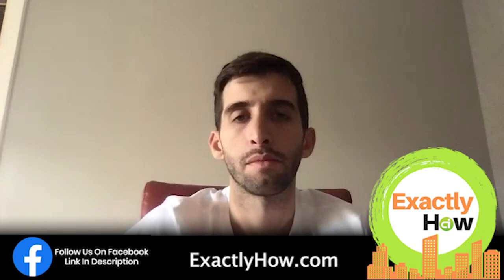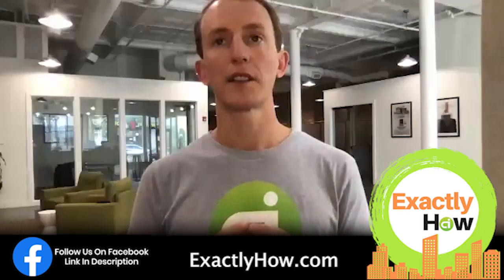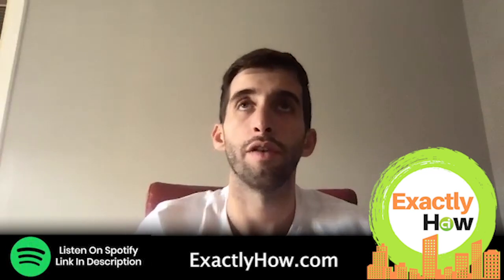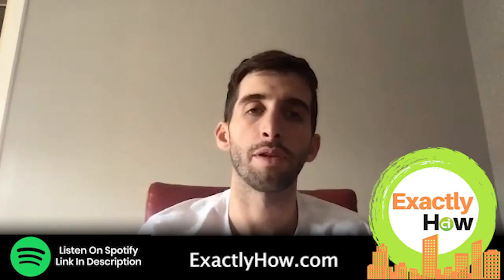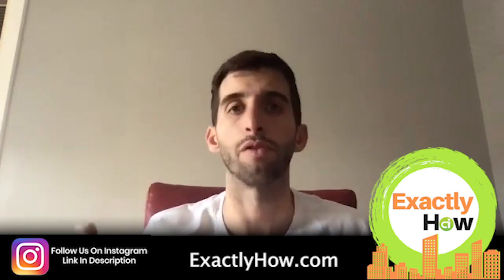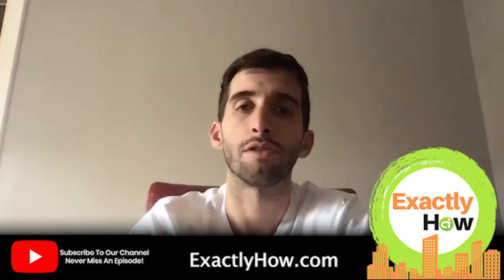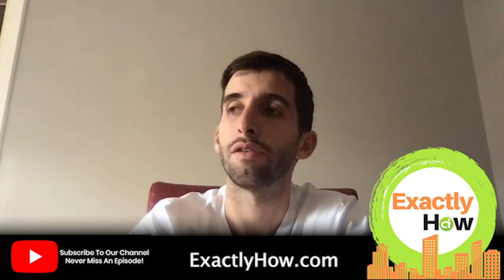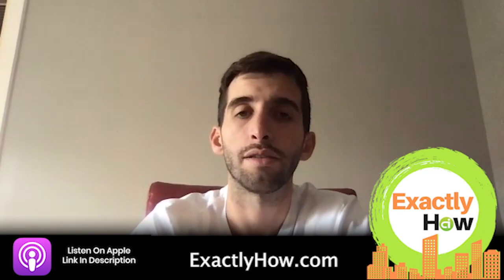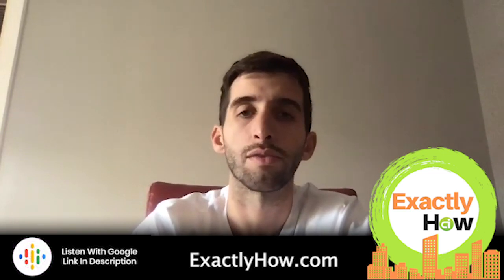Before we dive in, let's define some terms. A portfolio is just a collection of homes that we're renting out. In our case, we have our own property management company, so we only manage our own properties. The majority of our units are single-family, though we do have several duplexes, triplexes, and quads. For the most part, we've found the most success with single-family.